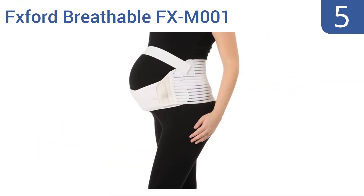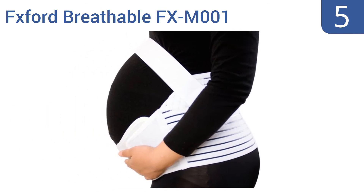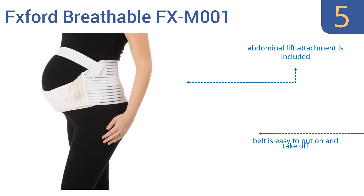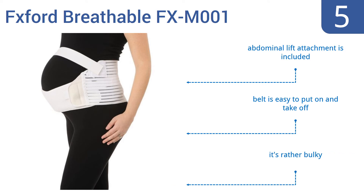Halfway up our list at number 5. Constructed from multi-layered laminate with a cotton and nylon elastic lining, the FX Ford Breathable FXM001 is fully adjustable for accommodating abdominal growth during the final trimester of your pregnancy. It includes an abdominal lift attachment and is easy to put on and take off, but it is rather bulky.